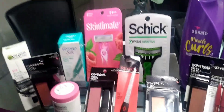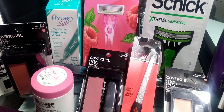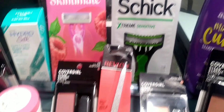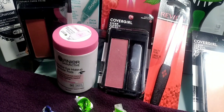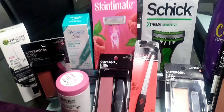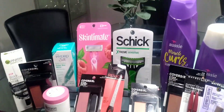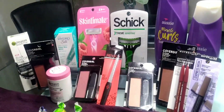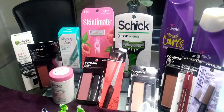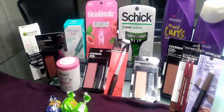I went in mainly to get some Ibotta rebates. I had a rebate for the Hydro Silk Wax One, a rebate for the Skintimate, a rebate for the men's Schick, a rebate for the Revlon, and a rebate for the Garnier Skin Active — five rebates altogether. My total back on Ibotta was $15, so I'll take it! That's what I have for CVS this slow week. Be sure to like, comment, and subscribe — hope y'all had a great day, and I'll see y'all in the next video!